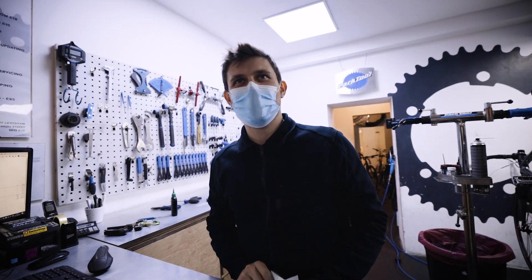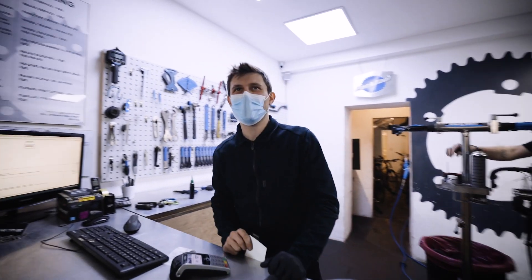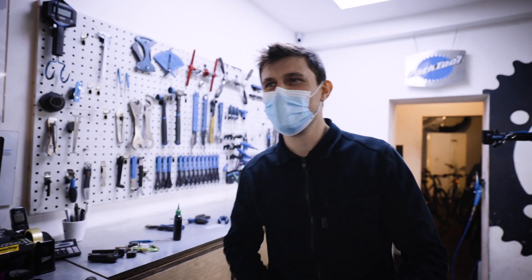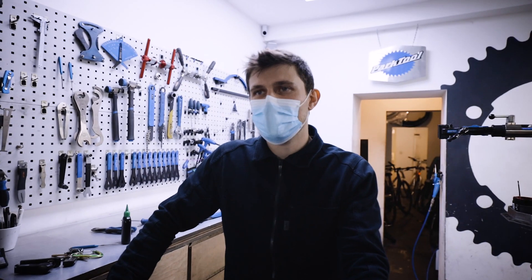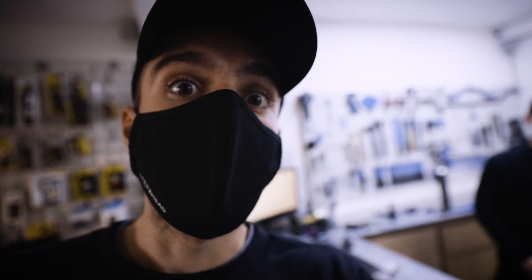Thanks so much for letting us use the outside of your shop. How's everything going here? It's changed a bit — a bit dirtier than the last time you were here. It's keeping busy — it's been crazy, lots of uptake, new cyclists. We don't do sales or anything, it's purely workshop servicing and repairs, so it's been positive for sure. You guys should definitely check them out — the Cycle Rate in Lewisham. Third location, and we're not doing bad.